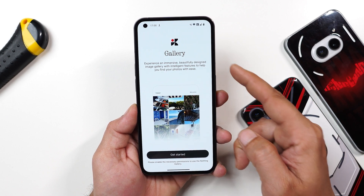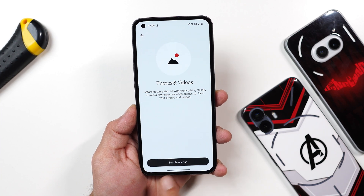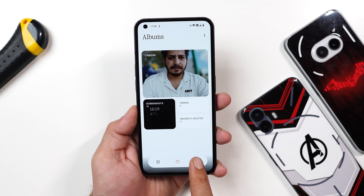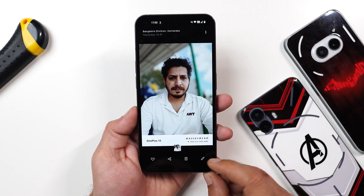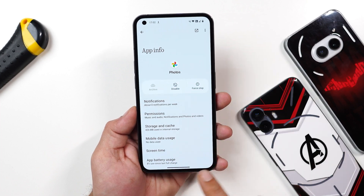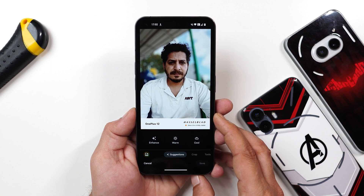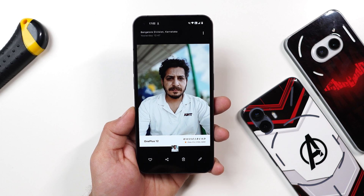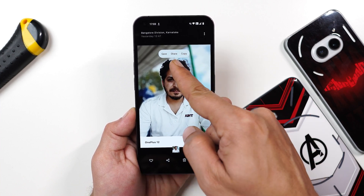When you open the Nothing Gallery app, you see a preview describing it as an immersive, beautifully designed image gallery with intelligence features. After granting photo access, you reach the home screen with album section and search at the bottom, plus pinch-in and pinch-out gesture support. The editing option is not yet built in — it says 'no editor found' — but if you enable Google Photos, the edit options do appear. So the Nothing Gallery application is not fully ready yet.